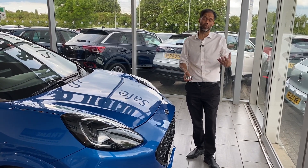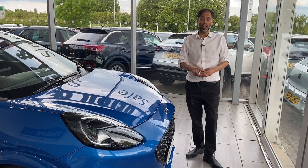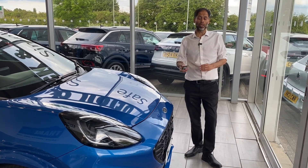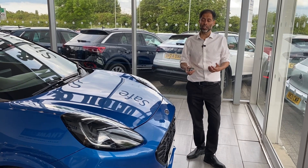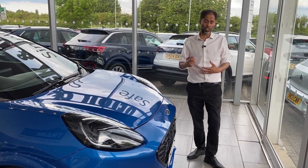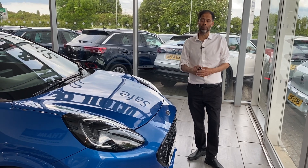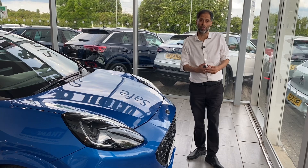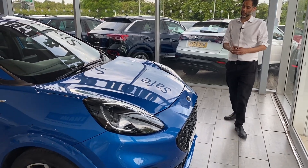We also can deliver this vehicle free of charge within a 50-mile radius. If you're further away, just talk to us — we are here to help you. The price you see is the price you pay. There are no hidden charges, no hidden costs, no admin fee. When you arrive here, you pay the price you see. A lot of dealers don't do that — you might end up paying up to £299.